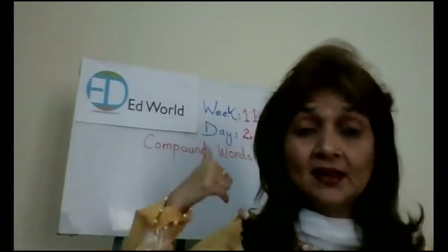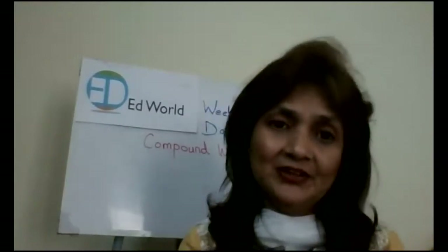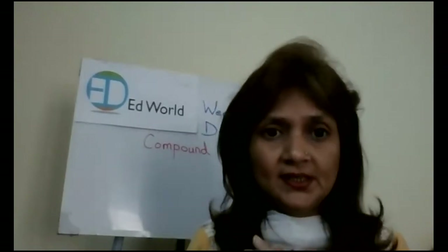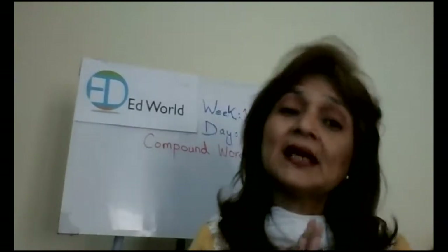Now, this is the second day of week 11, and it's your literacy class. Let's do a small recap. What was the topic that we did yesterday? We did compound words, right? And what are compound words? Can anybody tell me?